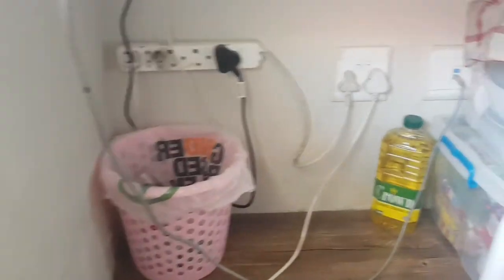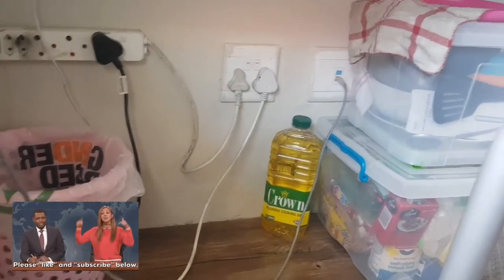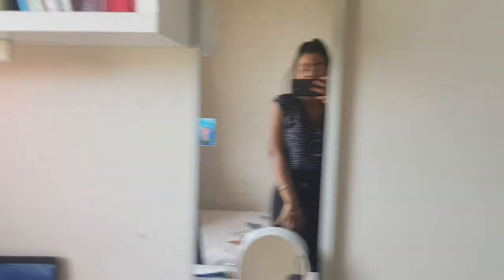Now, underneath my window is my heater, which is not quite warm, but anyway. I have a very small bin — I need to buy another one. On the side I have my food parcels: that's literally my food, my water, everything. I keep it underneath here because I don't have any storage space available anywhere else.